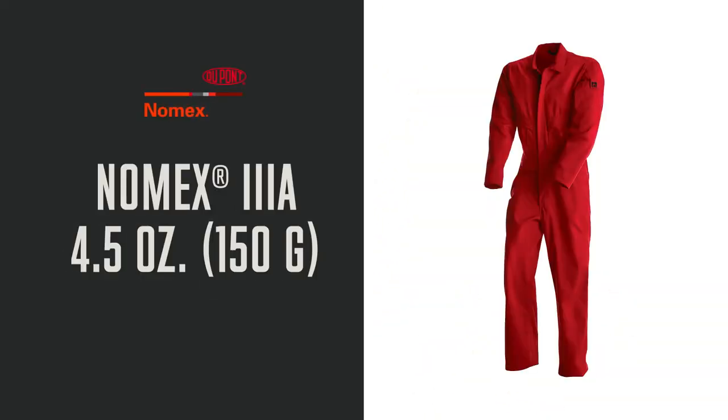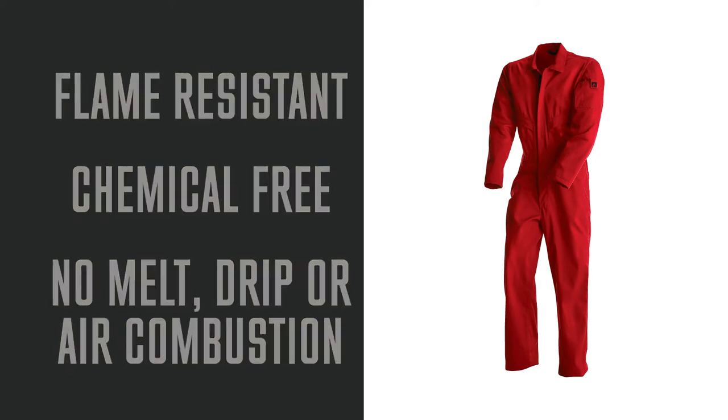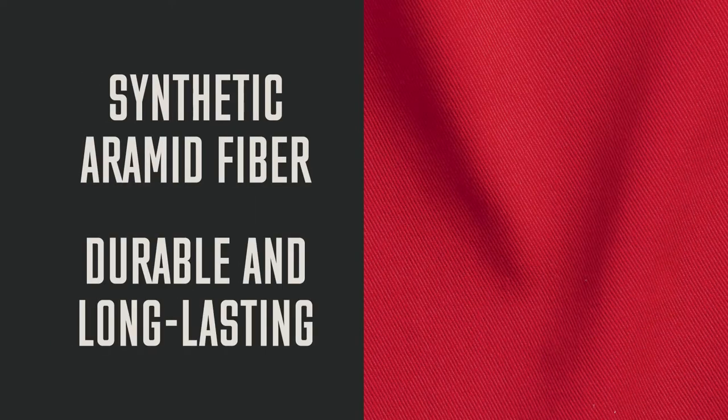4.5 ounce 3A is a lightweight and inherently flame resistant fabric that won't melt, drip, or support combustion in the air. Made from a synthetic aramid fiber, it is lightweight, durable, and long lasting.